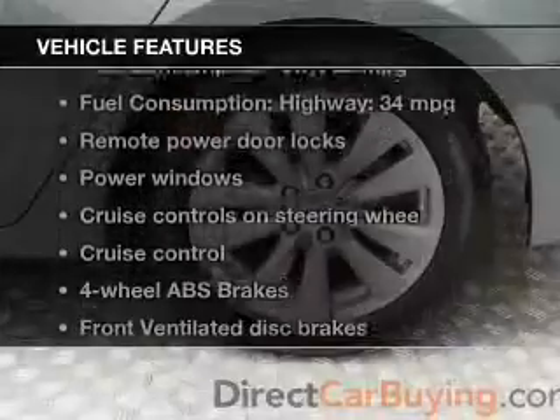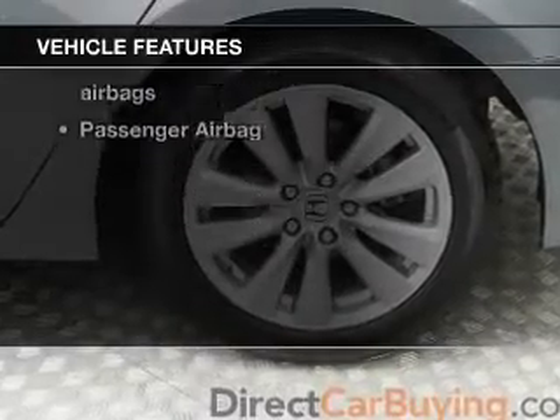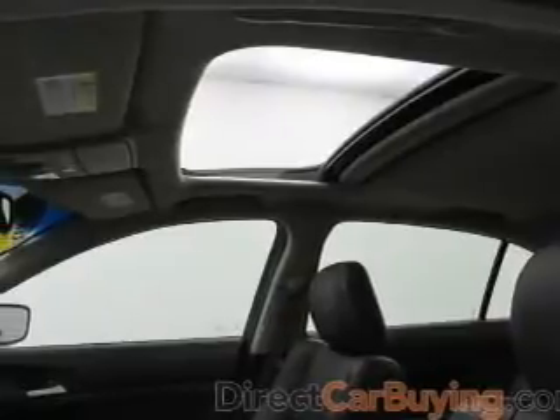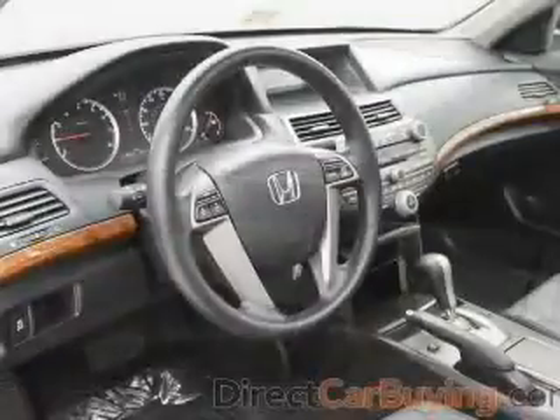Plus, enjoy these notable features included in this vehicle: power door locks, power windows, cruise control, an AM-FM stereo with multi-disc CD player, power mirrors, power steering, and air conditioning.